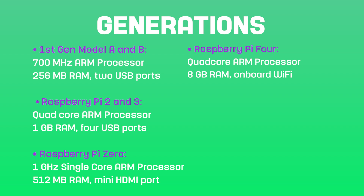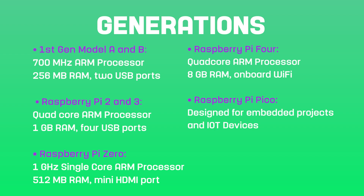In addition to the main boards, there is also the Raspberry Pi Pico, a microcontroller board released in 2021 designed for embedded projects and IoT devices. So there you have it — the different generations of Raspberry Pi, each one offering a unique feature set and capabilities, making it a versatile platform for a wide range of projects.